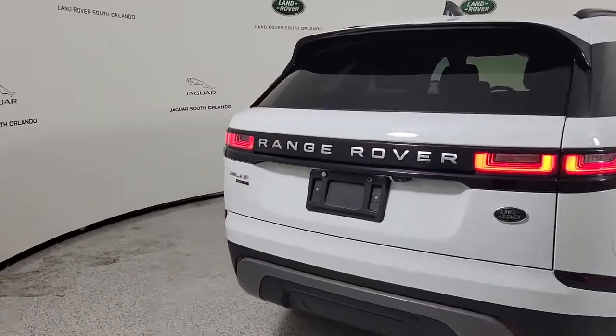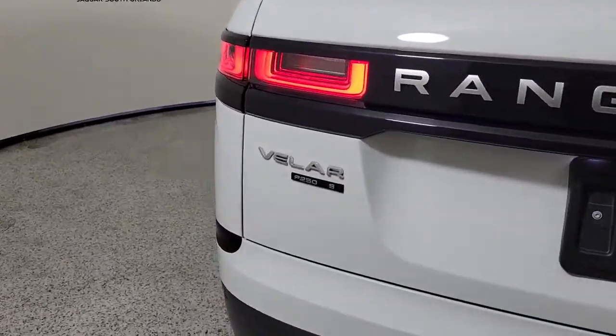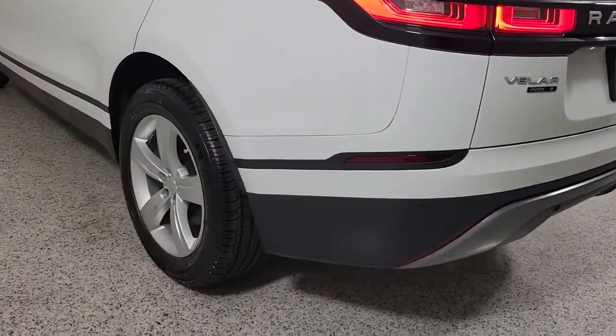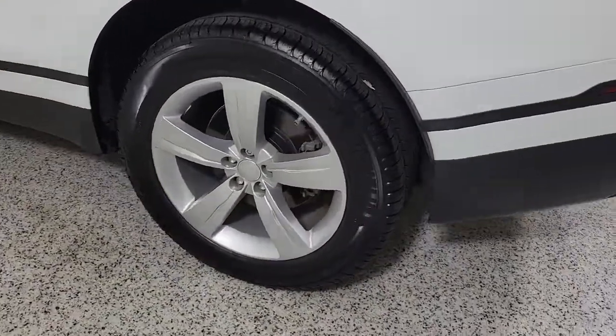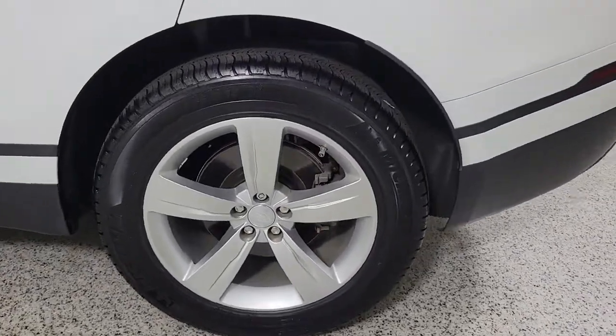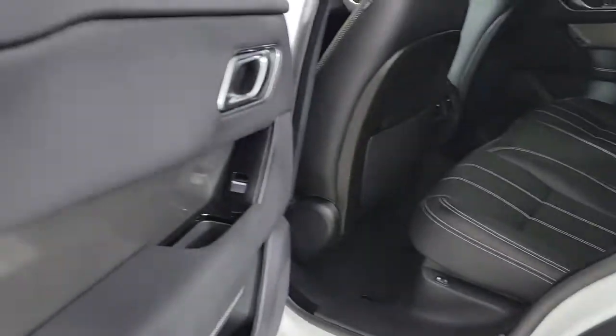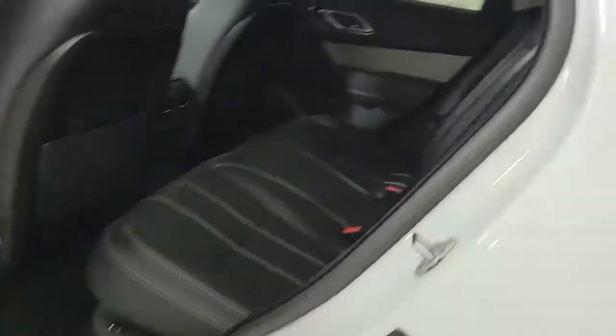Let the polished style of this Range Rover Velar transform even the most ordinary journey into an extraordinary experience. From its balanced design and superior build quality, to its effortless power and bold refinement, this distinctive SUV lives up to its legendary heritage.